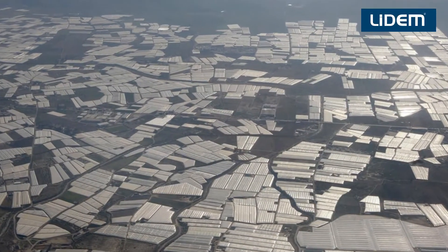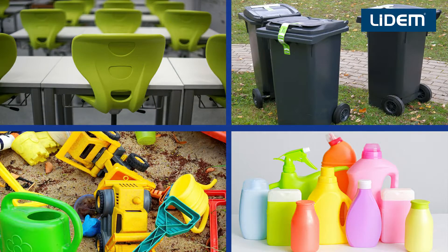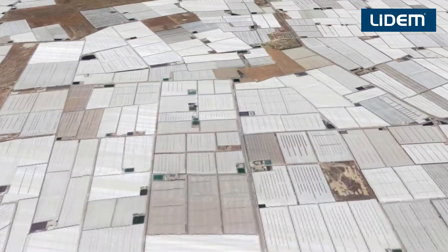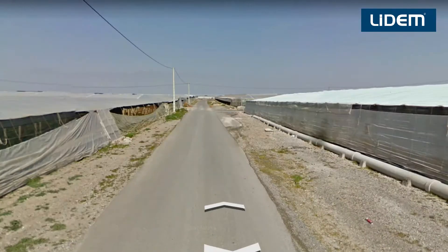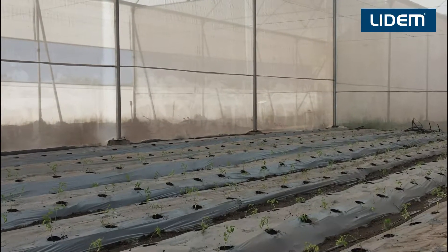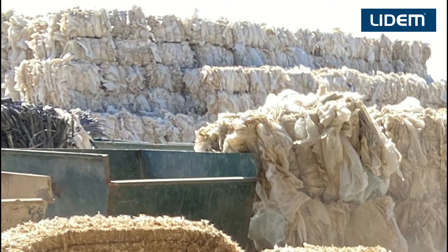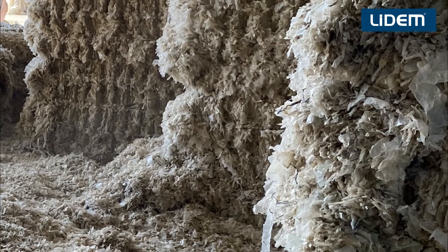Do you want to know how we turn these plastic seeds into everyday objects such as these? The agricultural process generates a large quantity of plastic residue, which is a real issue for the environment. This is why Lidem has decided to find a viable and profitable solution to contribute in the fight against climate change and create a circular economy.